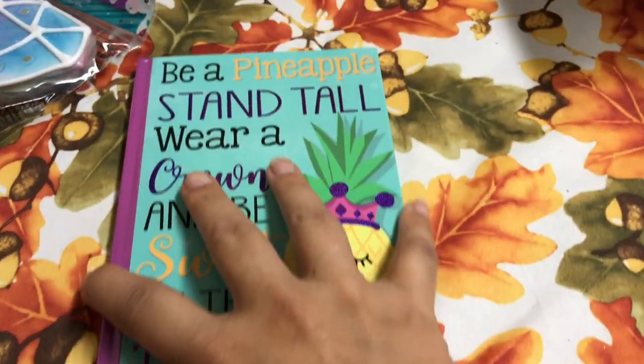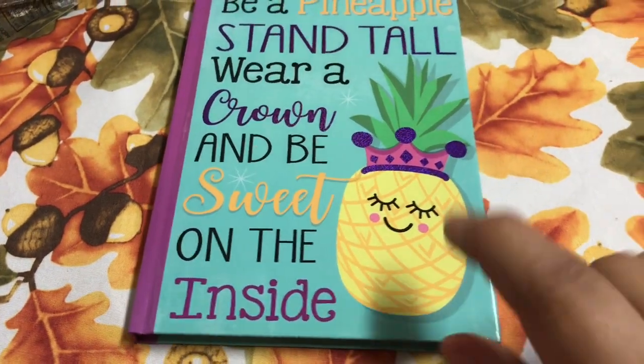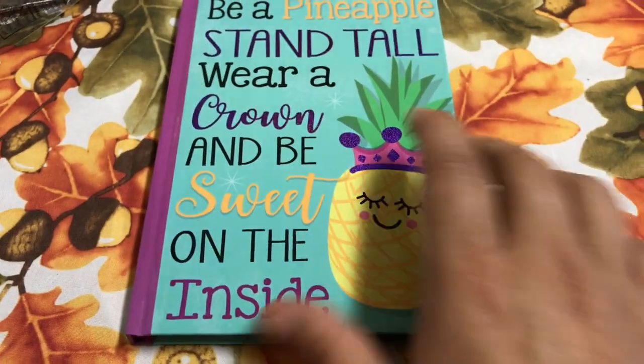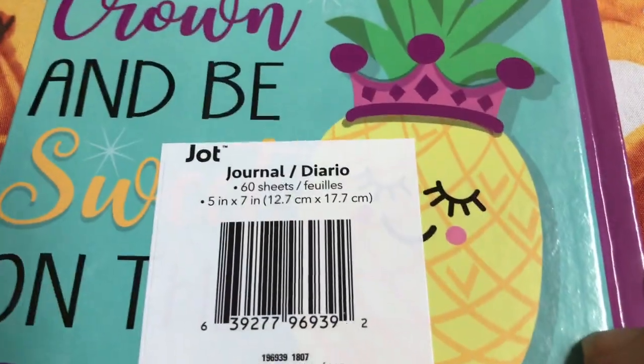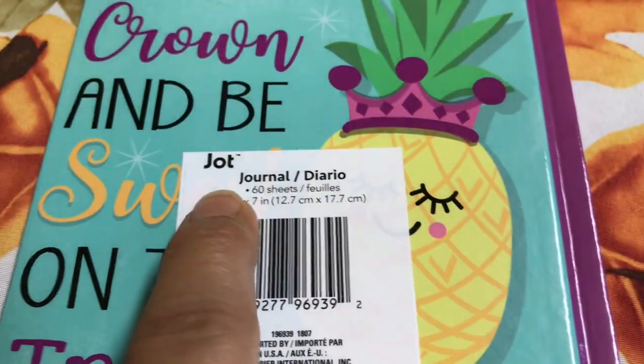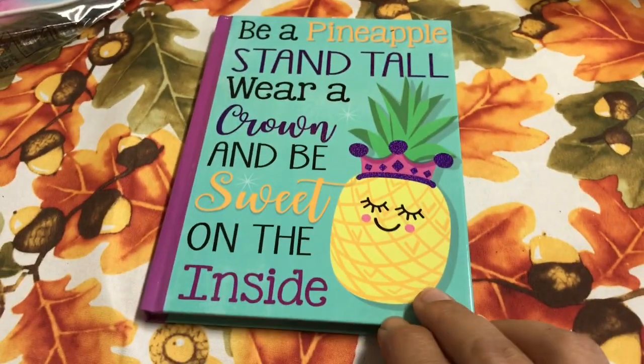This is also new and I just found it so cute. It says 'Be pineapple — stand tall, wear a crown, and be sweet on the inside.' I just love the pineapple right there. It is by Jot and it has 60 sheets. I'm going to open it — it's just blank lined paper and I just found that so pretty.